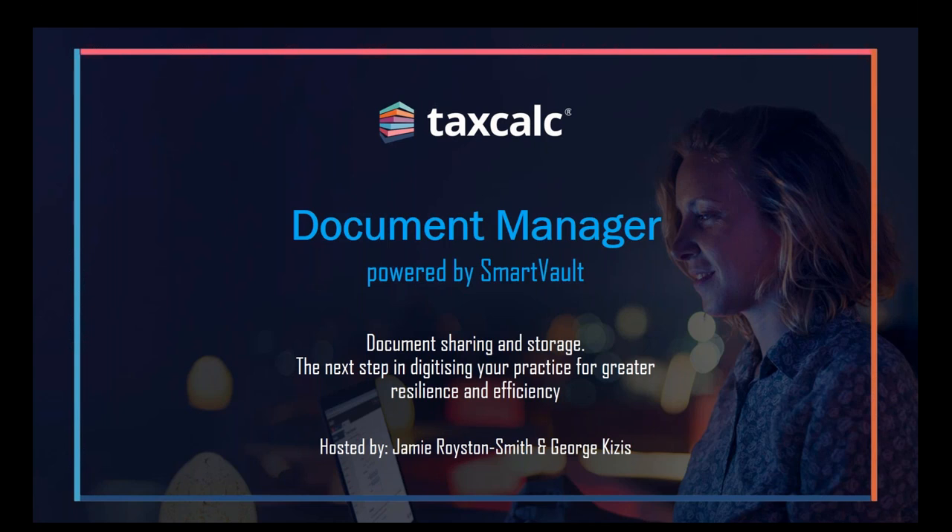I'll introduce myself. I've been with the business nine years. My role involves helping practices switch to TaxCalc, or if you're an existing customer, I basically try to help you maximize your use and knowledge of the suite.